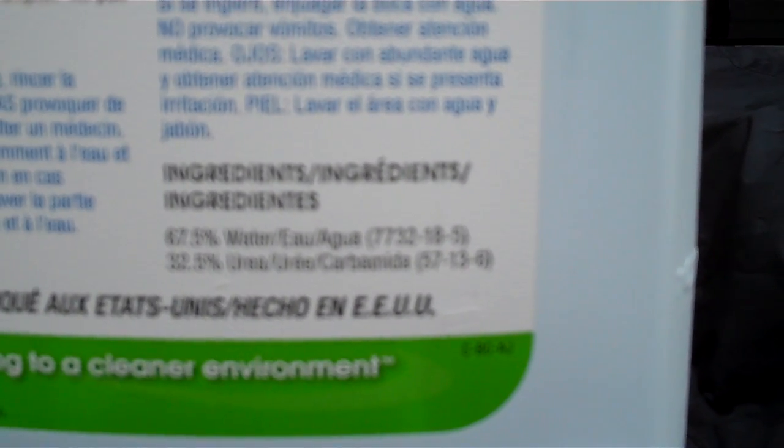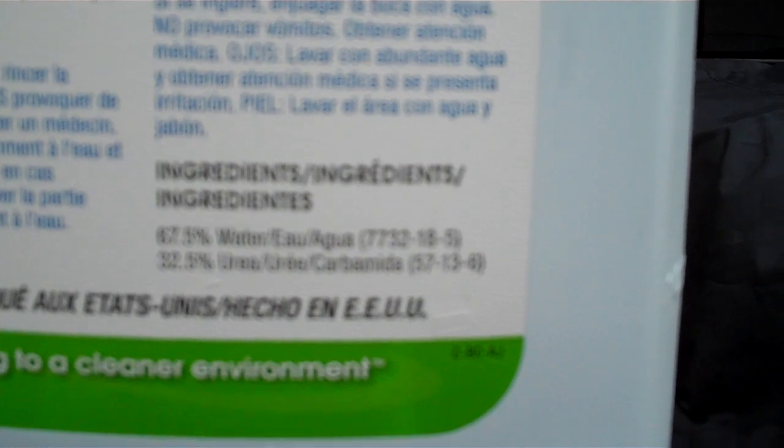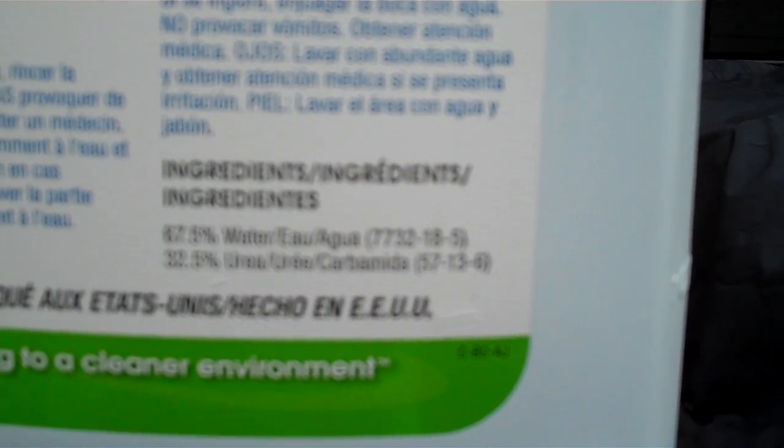It's 32.5% urea — when you look on the bottle it will give you all this information — and then it's 67.5% water, or agua, and it's not just normal water; it's deionized water, which helps it work better. The thing about urea is that when you get it vaporized and then heat it up, it turns into ammonia. Ammonia is a nitrogen with three hydrogens on it, or NH3, and when you mix that with NOx and apply heat, it causes a chemical reaction where you end up with just nitrogen and water — N2 and H2O — which are both inert and harmless to the environment. That's why they're using DEF.